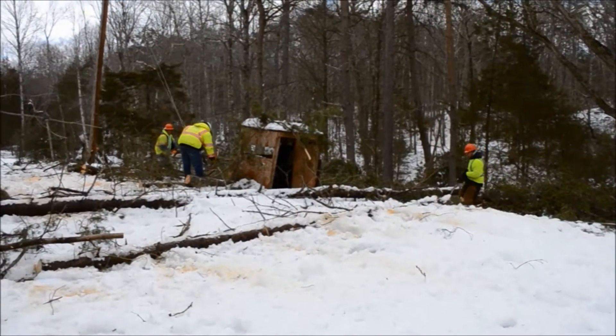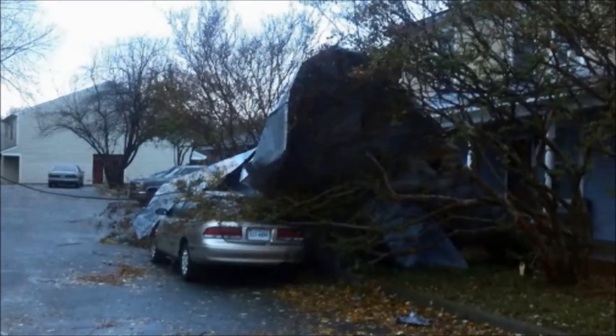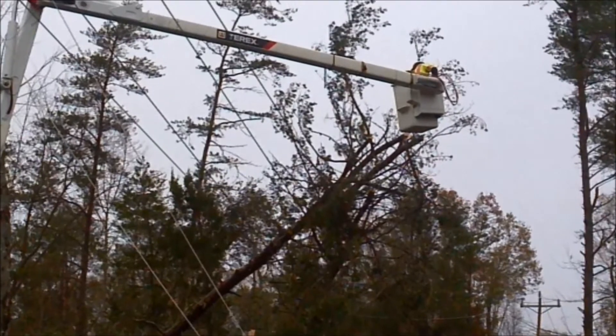Outages can cause failure of life support systems, traffic signals, and home alarms, and disrupt operations at hospitals and businesses. Just one tree in the wrong place, left unmanaged, can affect a large number of people.